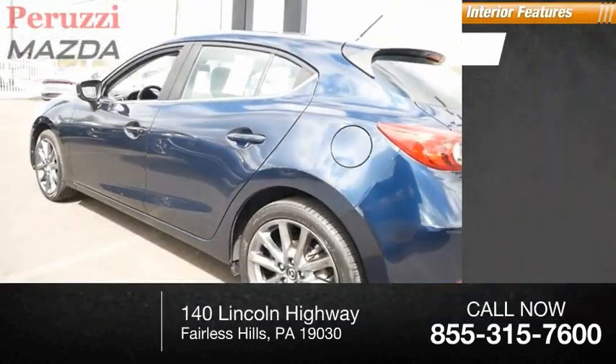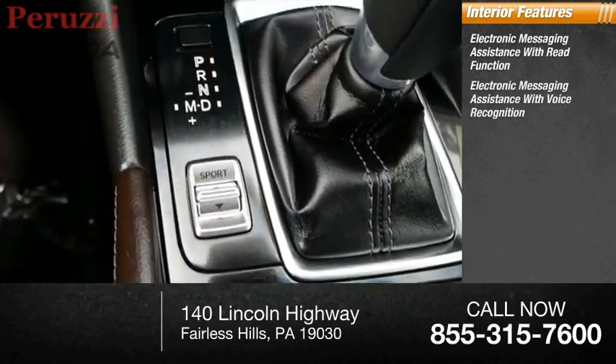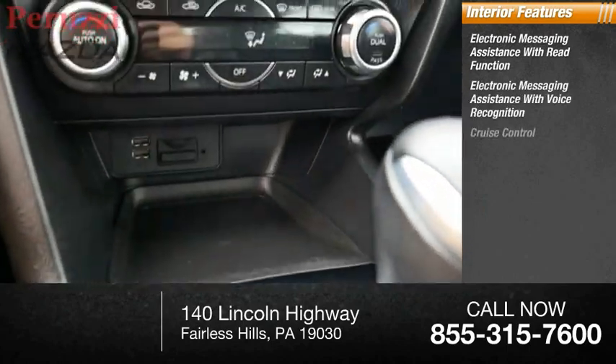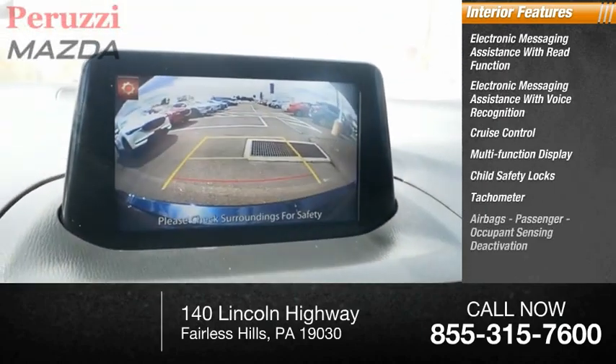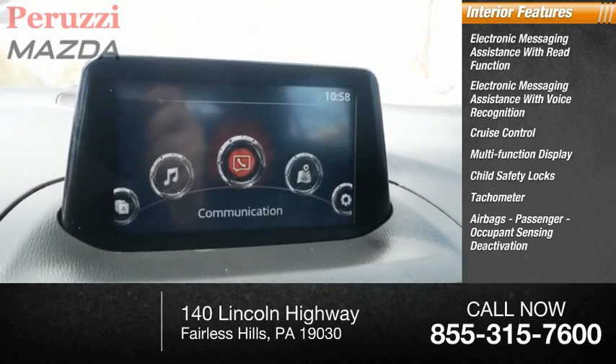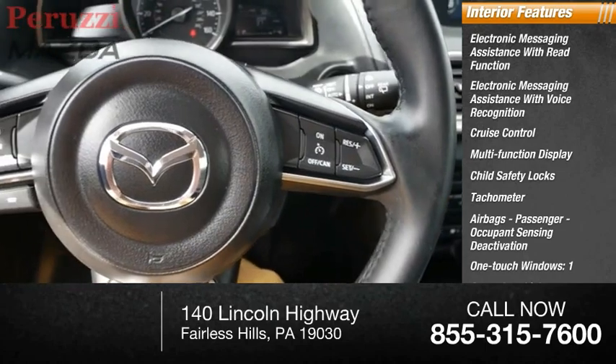Inside you'll find electronic messaging assistance with read function, electronic messaging assistance with voice recognition, cruise control, multi-function display, child safety locks, tachometer, airbags, passenger occupant sensing deactivation, one-touch windows, one cargo area light, and trip odometer.